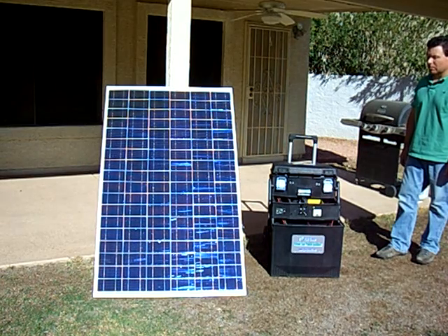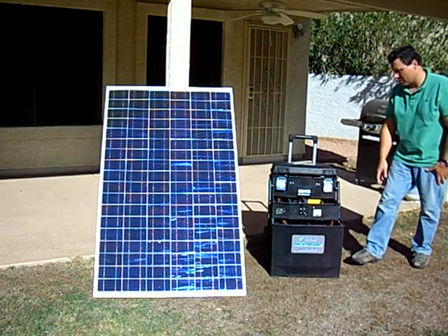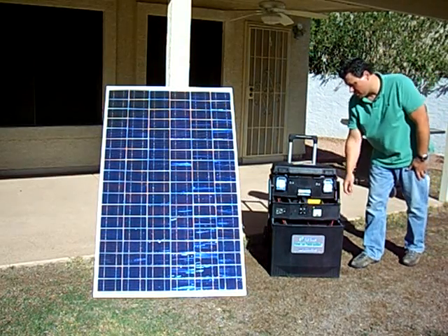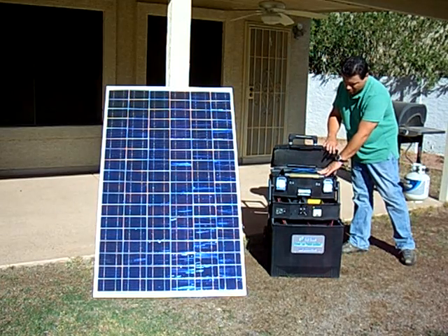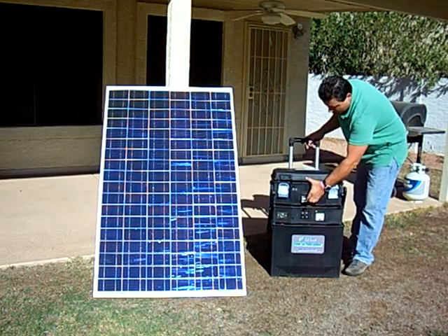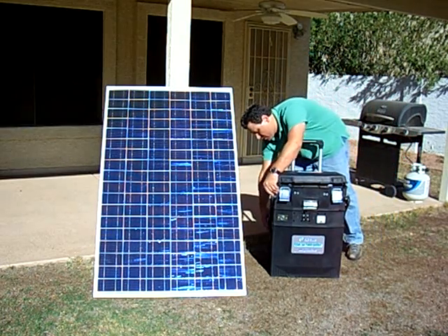The battery is contained in the bottom compartment, the solar charge controller is in the middle compartment, and the DC to AC power inverter is in the top compartment. Simply stated, this system is unbeatable.